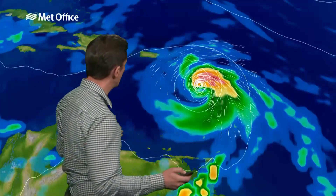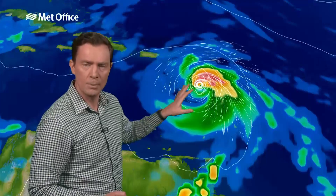So they bring very strong damaging winds and torrential rain. But strip away the wind and the rain and basically you're left with an area of low pressure — just a very, very intense area of low pressure.